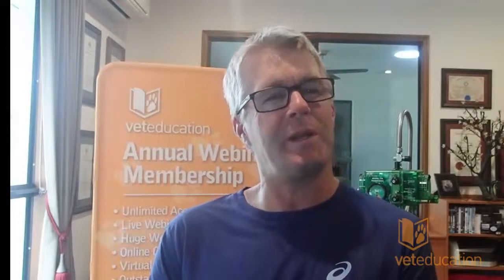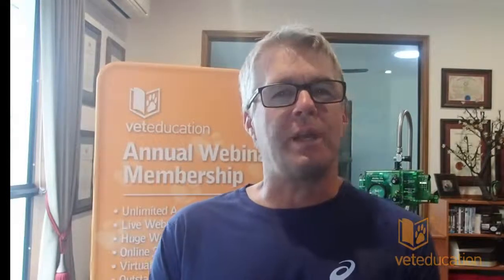Hi everyone, it's Philip here from Vet Education. Thank you so much for joining us today. I thought we'd talk a little bit about the drug toceranib and its use in dogs and cats.